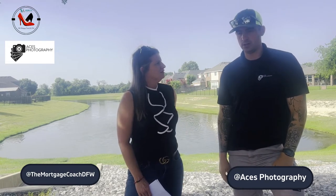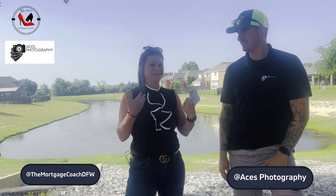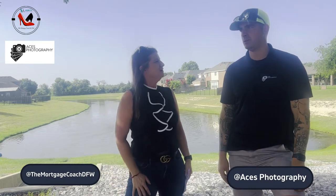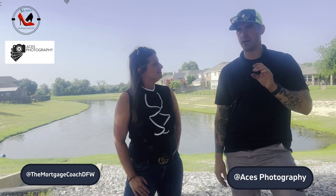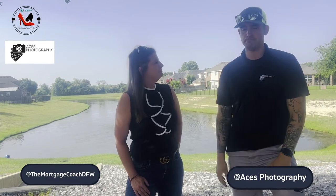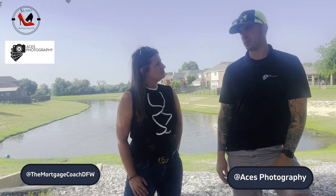We do twilights, and that seems to be really popular. As a lender, I look at them and think 'oh, there's another twilight.' When you're scrolling through Zillow, Realtor, and all that, those twilight shots — the dusk and all that — they're the attention grabbers for sure.